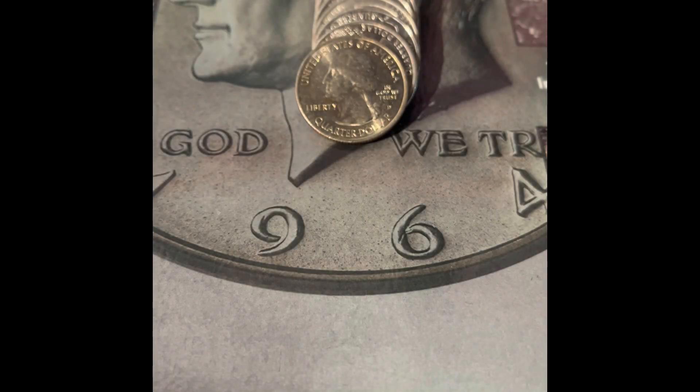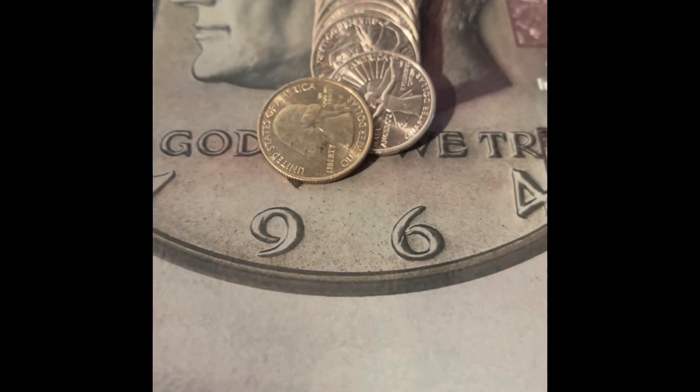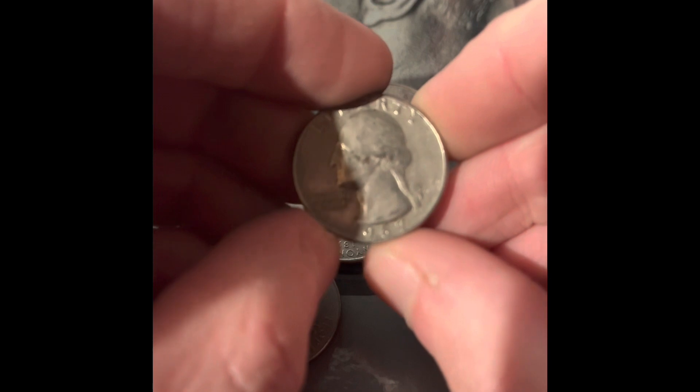This one looks like it may have been slightly gold-plated. I don't know — I'm going to save it. We got a 1967 Philadelphia.